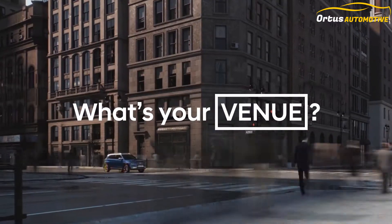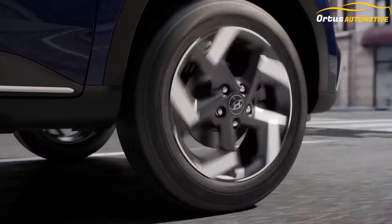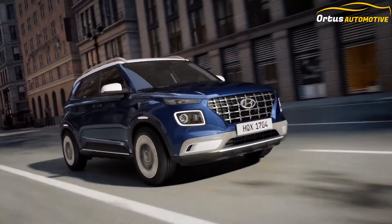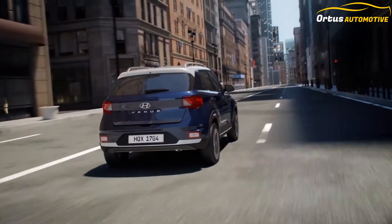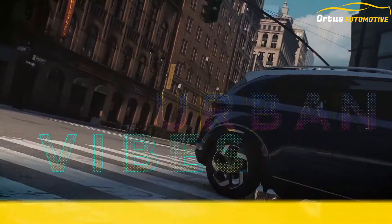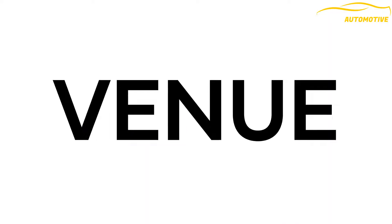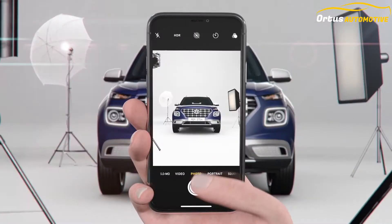Welcome to Ortus Automotive. Today we're here with the all-new Hyundai Venue. The Venue is yet another example of Hyundai hitting all the right notes. It nails the brief about being a compact family SUV, powered by refined engine options and with a comfortable cabin that's well-stocked with features. With its well-sorted dynamics, the Venue is our pick among the crossovers.